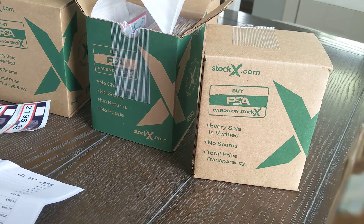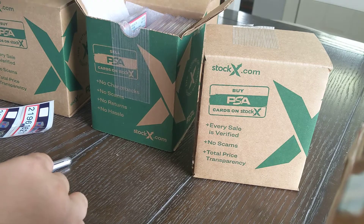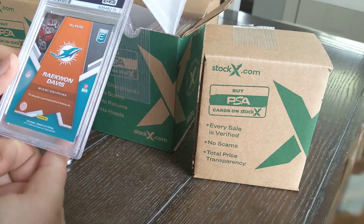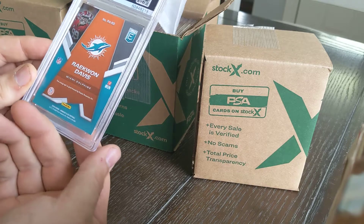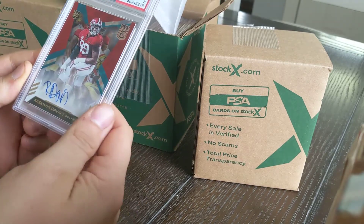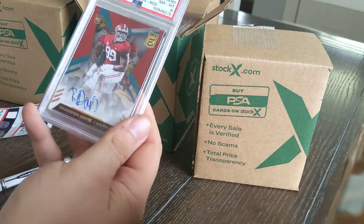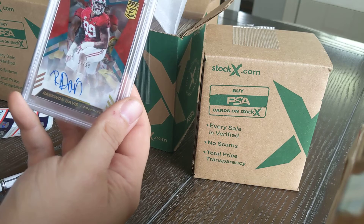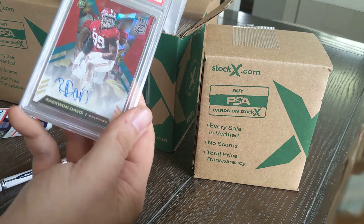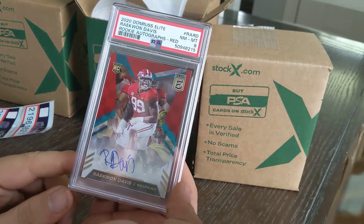Screw the checklist — I'll check them off later, that's going to take forever with too many cards. Next one: Raekwon Davis rookie card, an autograph, came back as an eight. Hoping that's got some value with Dolphins fans or Alabama football fans. It is numbered to 99 — it's a Red Elite, number 21 of 99. That's a pretty nice autograph on there.